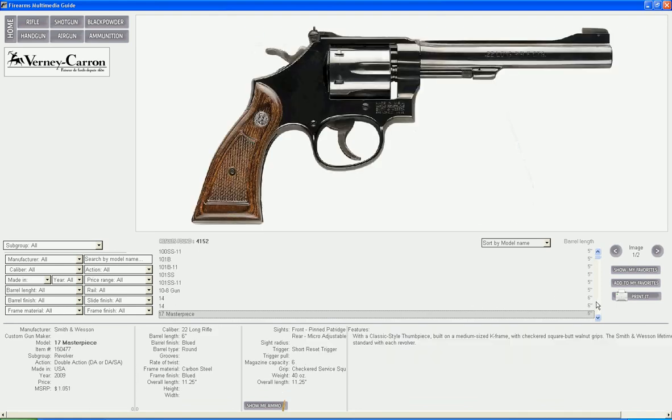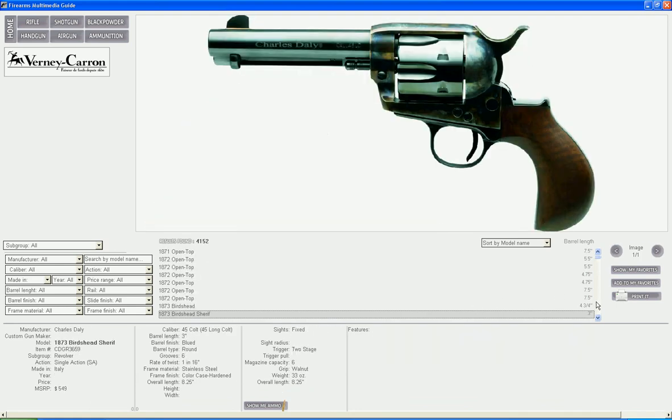It is really that easy and that fast. Enjoy your copy of the Firearms Multimedia Guide.